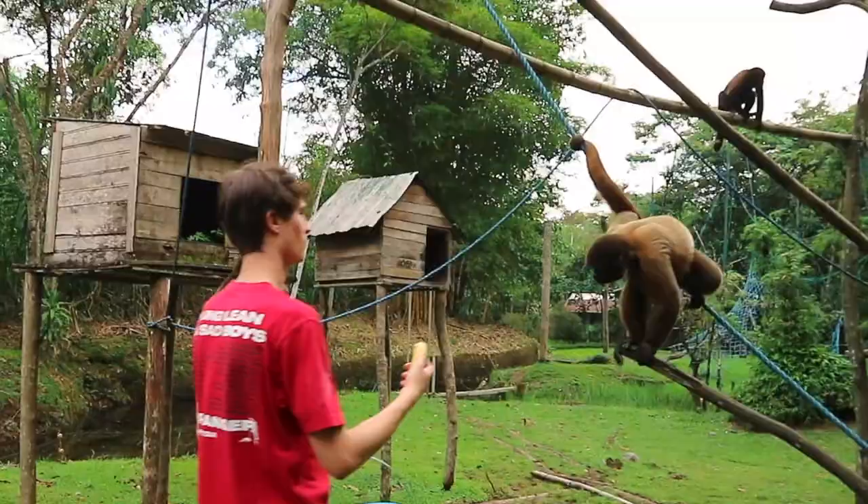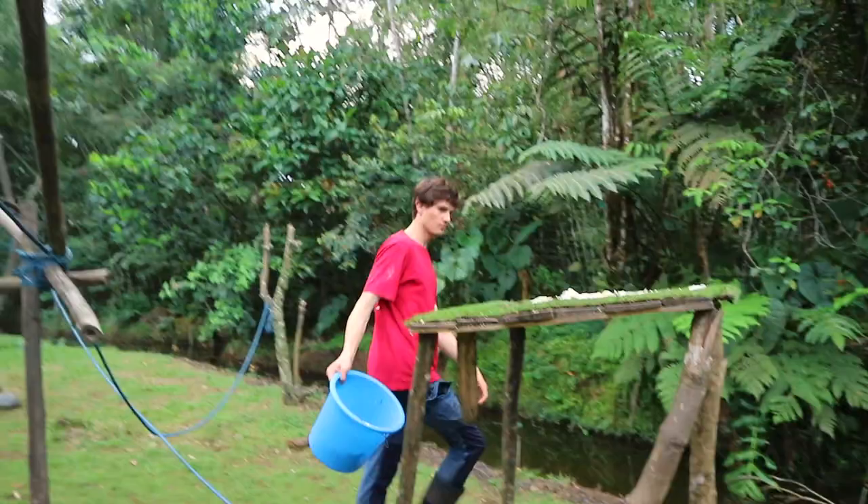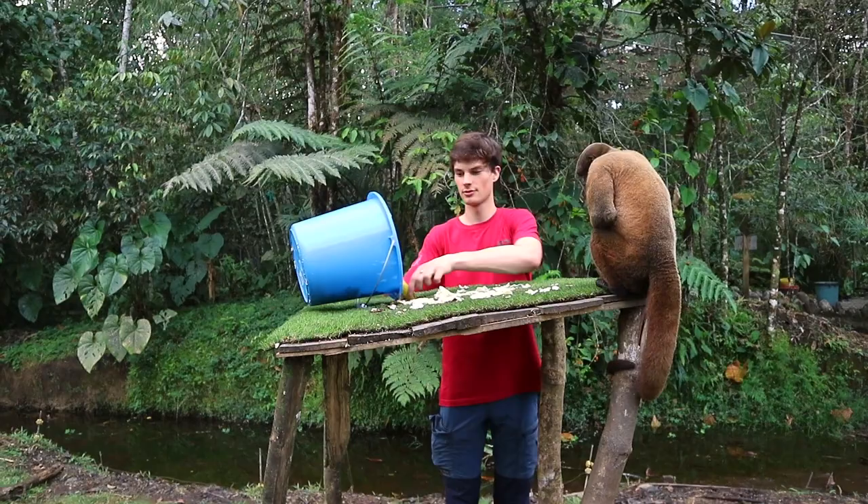Silvery woolly monkeys, or Chorongos, are found in the Amazon rainforest in Brazil, Ecuador and Peru. Unfortunately, due to habitat loss, poaching for food and for the illegal pet trade, they are now classified as an endangered species.